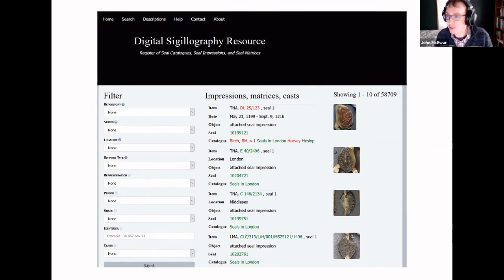For example, some catalogs use the term 'vesica' for pointed oval seals. DigiSig rectifies that sort of discrepancy. Perhaps the most complex filter is the one for class, at the very bottom. The language that scholars have used to describe seals and their motifs varies from catalogue to catalogue, and so DigiSig's approach is to insert a system of classification. This metadata is superimposed on top of the seal descriptions, is separated from it, and is particular to DigiSig.